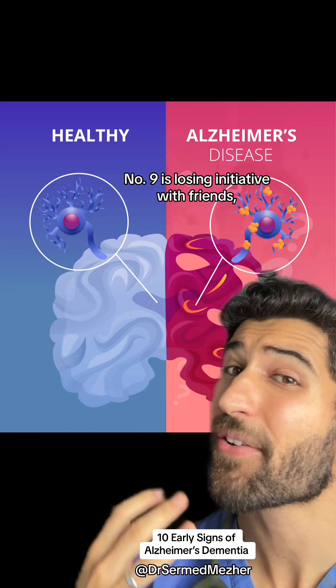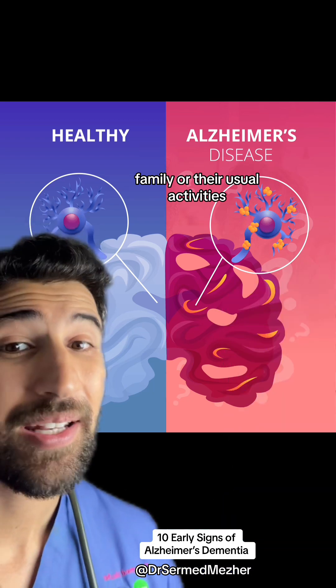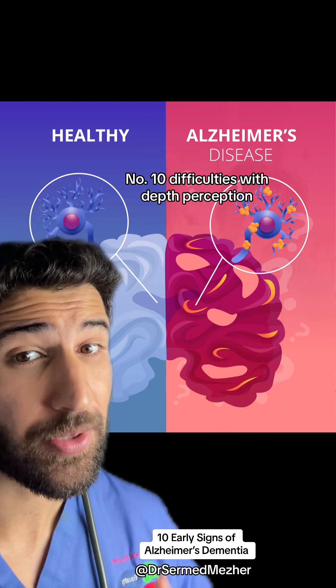Number nine is losing initiative with friends, family, or their usual activities. Number ten is difficulties with depth perception, especially when...